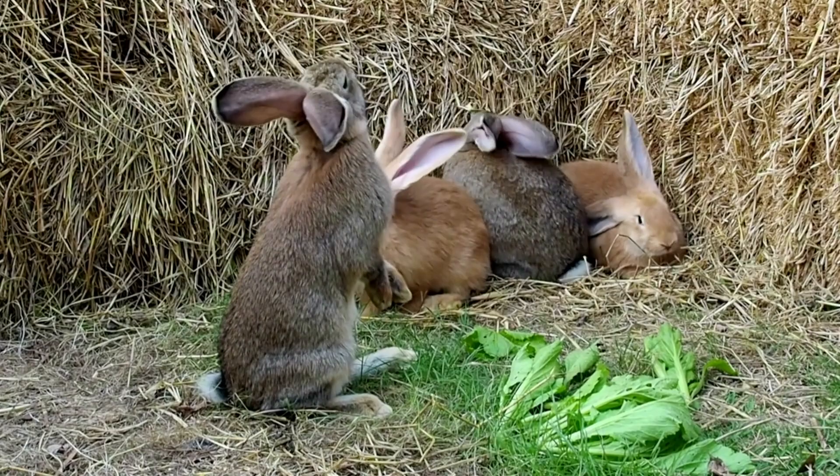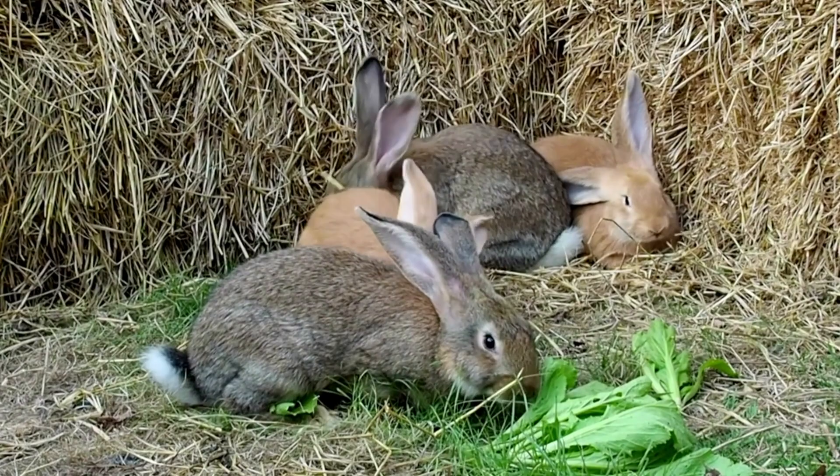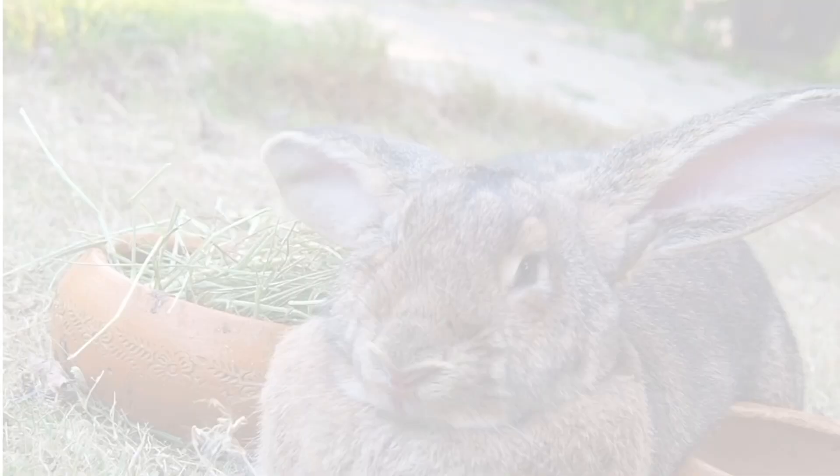The Flemish Giant is generally a docile breed, and these giant pet rabbits make good companions and loving family pets. When kept indoors, they will hop around the house and sit on their owner's laps. They can even be trained to use a litter box.